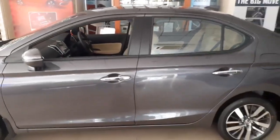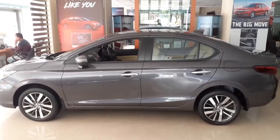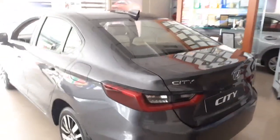Taking a wider look at the whole side of the Honda City — its length is about 4549mm, width of about 1748mm, height 1489mm, and ground clearance of 165mm.